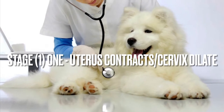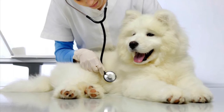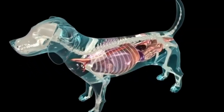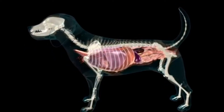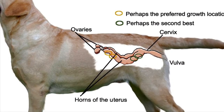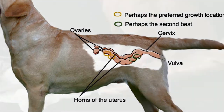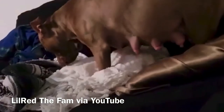Stage one: contractions are not noticeable in the abdominal area, however your girl's body is working hard internally. The myometrial uterine contractions increase in frequency and strength and the cervix dilates. Myometrial is the middle muscle layer of the uterus, so this is working while it's not visibly seen by your eyes.